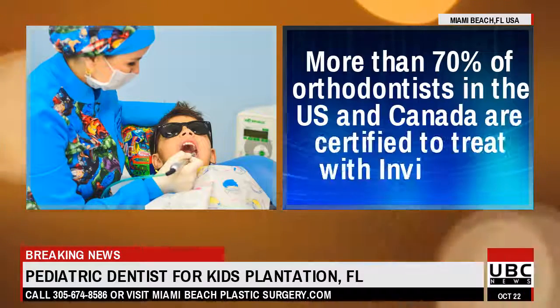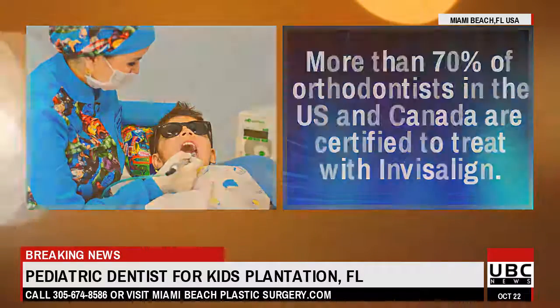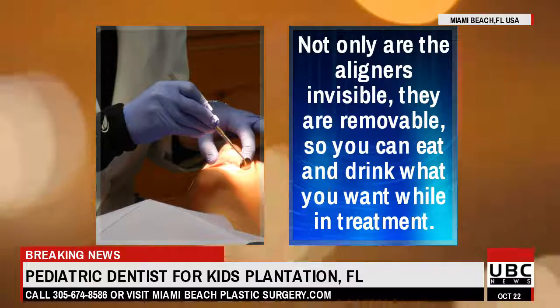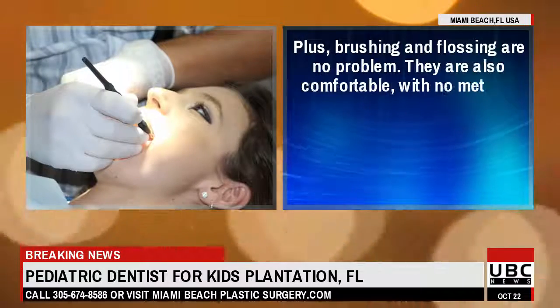More than 70% of orthodontists in the US and Canada are certified to treat with Invisalign. Not only are the aligners invisible, they are removable, so you can eat and drink what you want while in treatment. Plus, brushing and flossing are no problem.